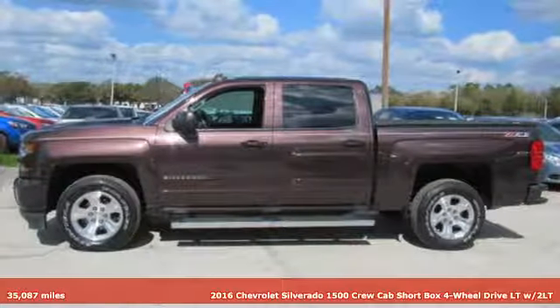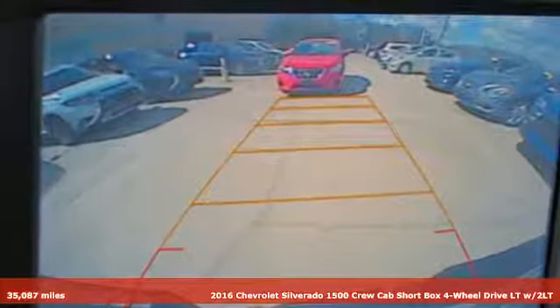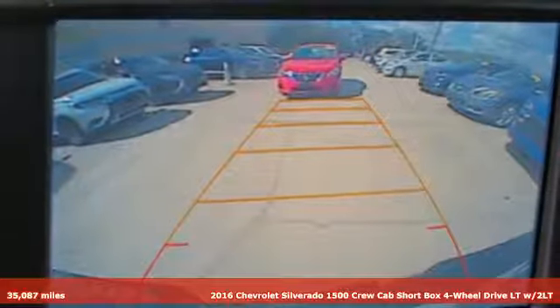Here's a 2016 Chevrolet Silverado 1500. Performance, value, durability. Chevy.